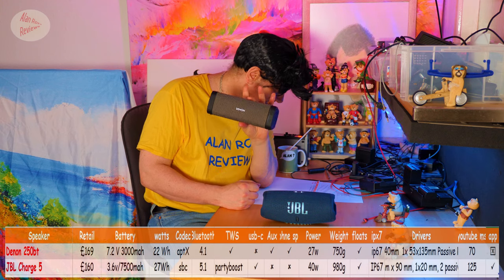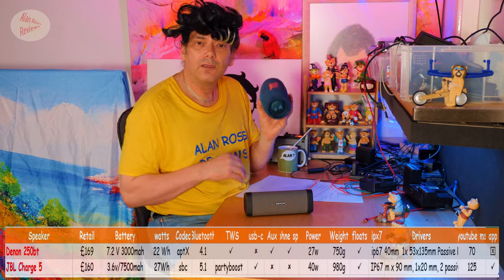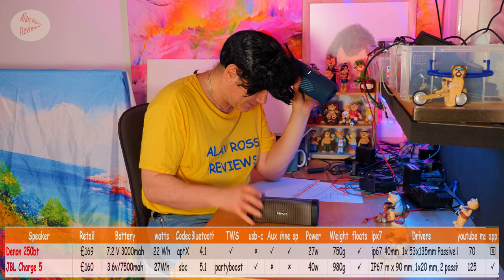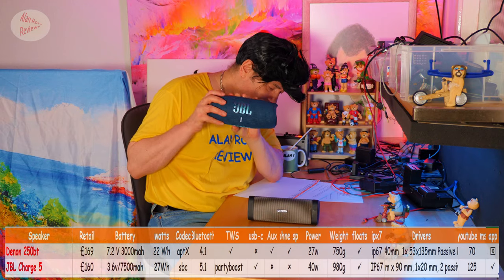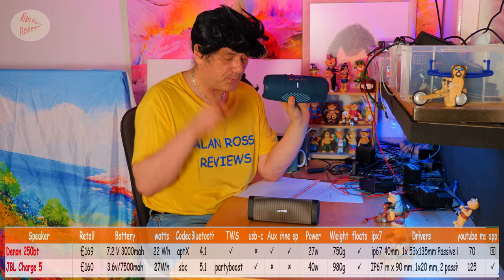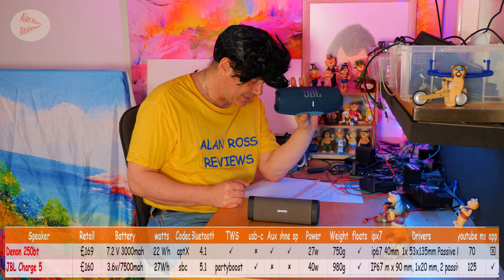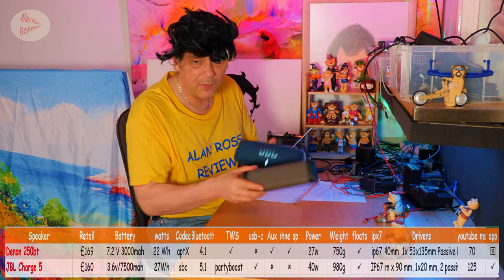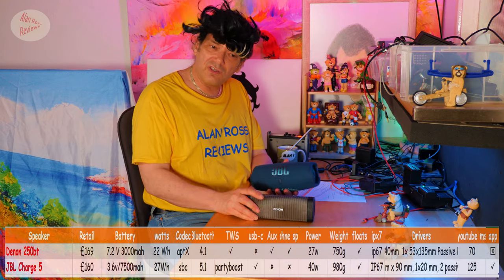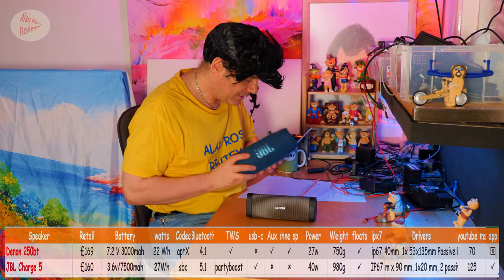The Denon is rated at 27 watts, the JBL Charge 5 at 40 watts — almost twice the power. They're 750 grams versus 980 grams. They are both IP67 rated — dustproof and waterproof up to one meter of water for 30 minutes. Unusually, they will both float, so if you drop them in water by mistake you can retrieve them.